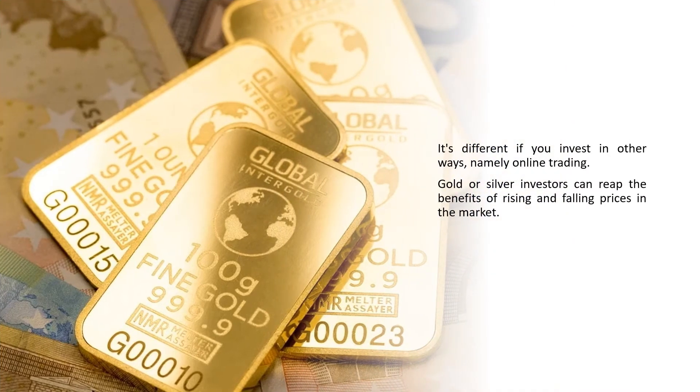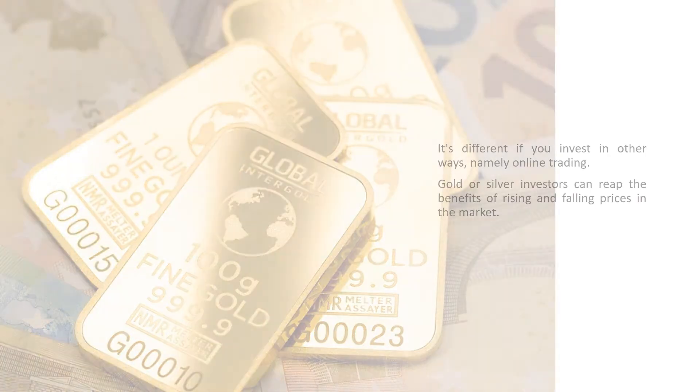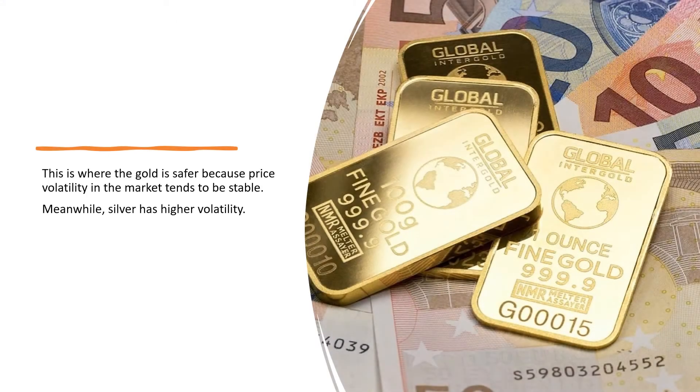It's different if you invest in other ways, namely online trading. Gold or silver investors can reap the benefits of rising and falling prices in the market. Gold is safer because price volatility in the market tends to be stable. Meanwhile, silver has higher volatility.